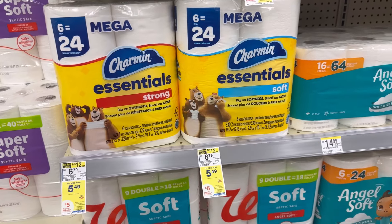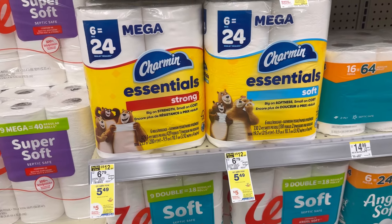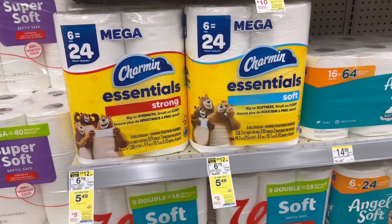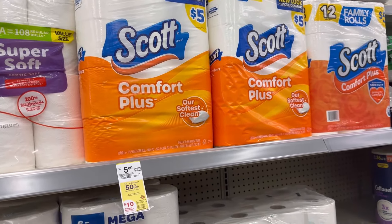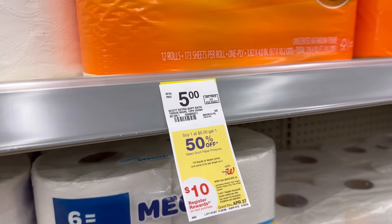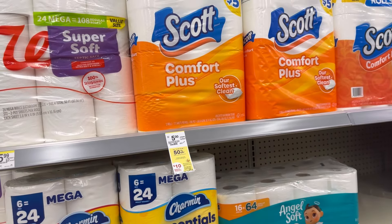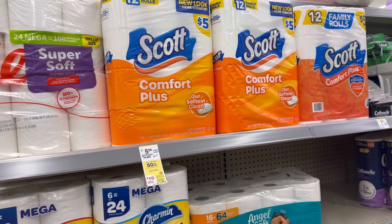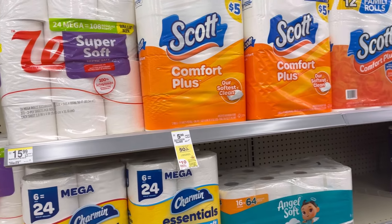We also have paper products deals. Charmin and Bounty are $5.49, and if you spend $5, you'll receive a $5 register reward. We also have the Scott deal — these are $5 each, buy one get one 50% off. If you spend $35, you'll receive a $10 register reward. There's also a $1 digital coupon each for toilet paper and paper towels.